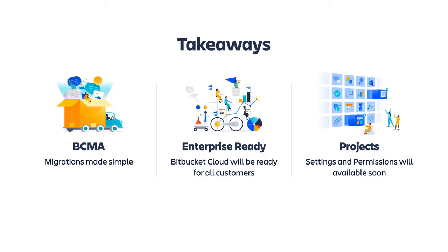The main takeaways from today: first, the Bitbucket Cloud Migration Assistant is available on the Atlassian Marketplace — you can download it today for your Bitbucket Server or data center, do some test runs, and see what migration would look like. Second, everything we're doing in Bitbucket is to make it more enterprise ready — you'll see more and more enterprise features added over time. And lastly, projects are going to be a real feature in Bitbucket with settings and permissions, available now or very soon.